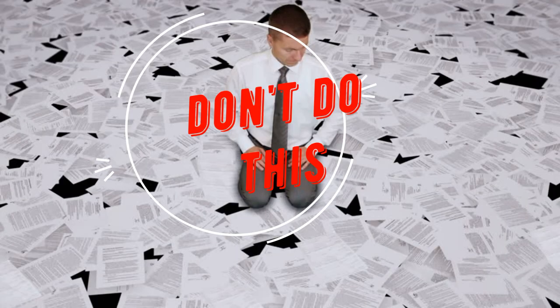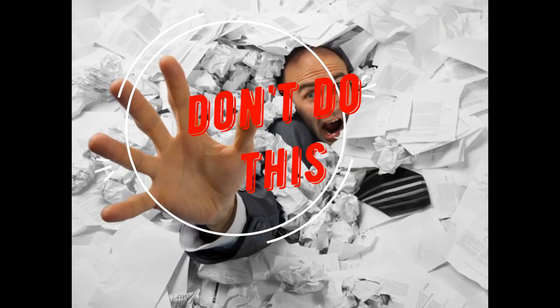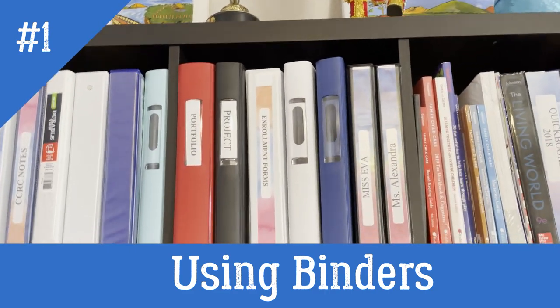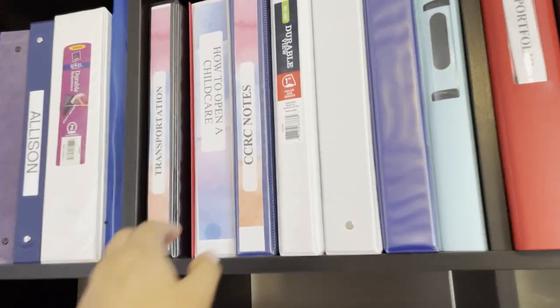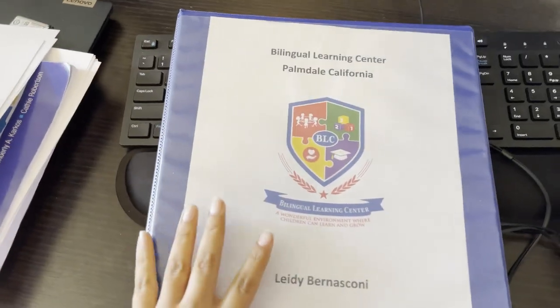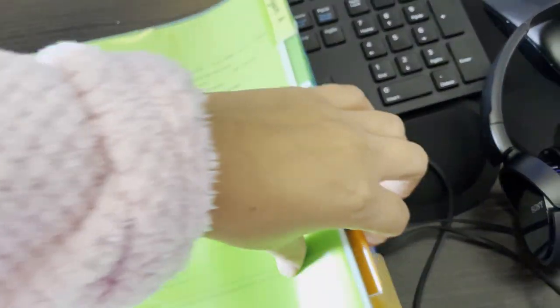I already showed you what you shouldn't do — which is putting everything in one box; it's so stressful. Let me show you different ways. I keep all my forms for my business here. Same thing, I have documentation for each of my employees. If you put them in binders, there will be more organization. I'll show you here an example — always have them organized by names. In my case, I have them by families, and all my contracts.